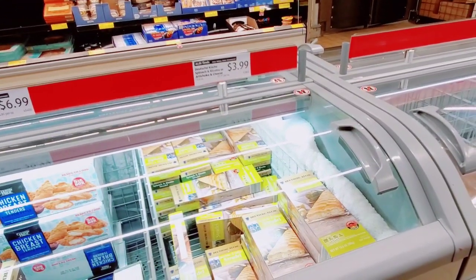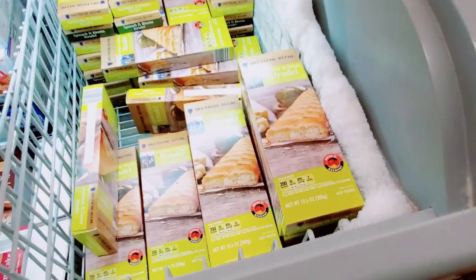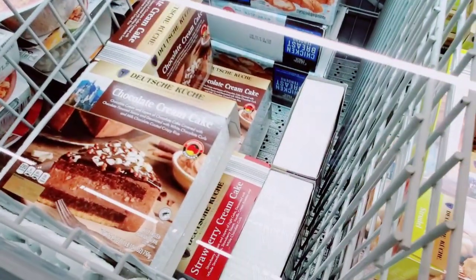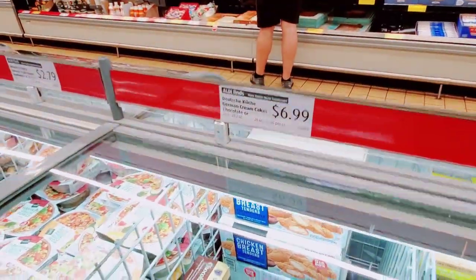Thank God I'm talking to my friends here — thank God we're close! Oh, here's the chocolate cream cake and the strawberry cream cake we saw in the preview — $6.99.